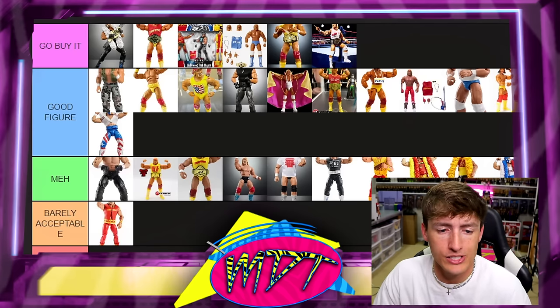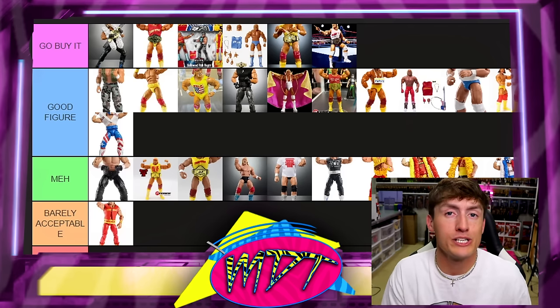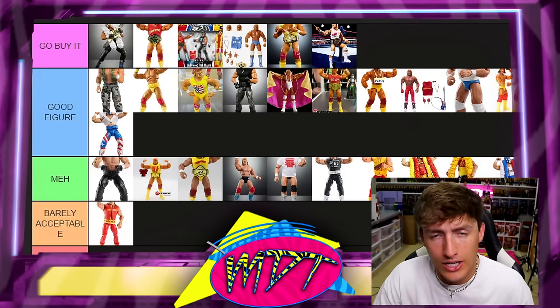I always enjoy the ranking videos — these are some of my favorite videos we make on the channel. Leave a like on the video if you will, I greatly appreciate it. Follow me on Instagram, Twitter, and TikTok at MyDamnToys. God bless everybody, thank you guys for watching. I'll see you guys next time. Have a blessed one, and I'll catch you later.